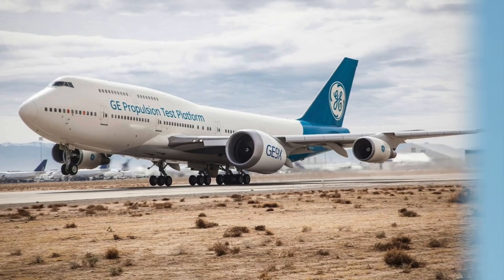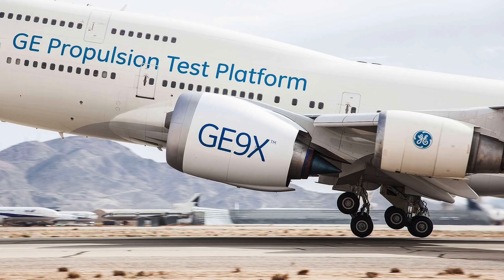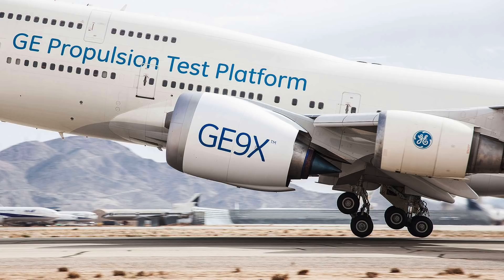General Electric originally tested the new engine in March of 2018 on a Boeing 747 test aircraft, mounting it on a specifically designed pylon and replacing one of its four much smaller engines.